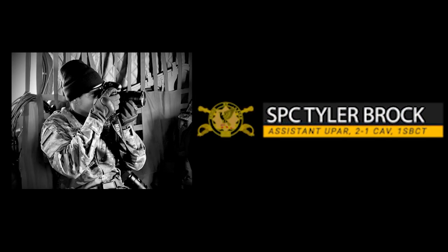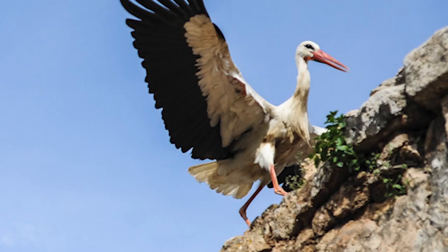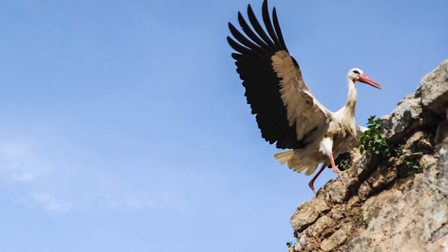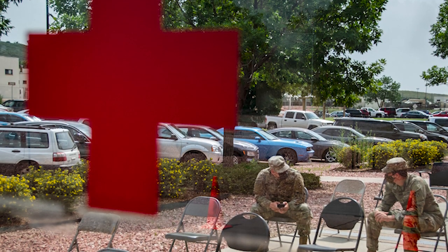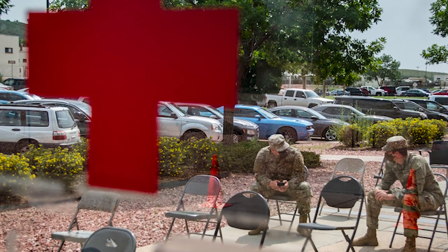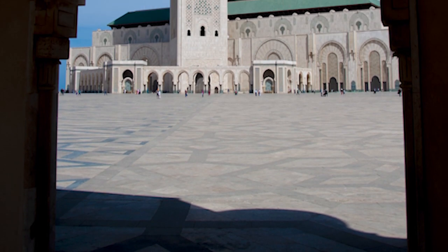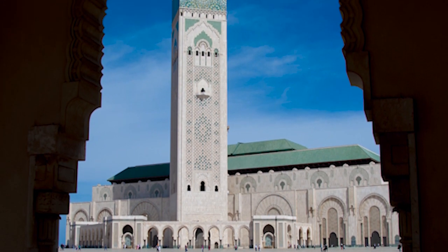Specialist Brock here with another tutorial. Today's tutorial is going to be about visual storytelling. If you are a photographer or you're picking up photography, you are a visual storyteller. I often joke around and say I use photography because I'm not a good speaker. Photography allows me to keep my mouth shut but convey powerful messages. Now, this doesn't apply just to still photography — it can apply to video too. But let's dive into what makes a good story.